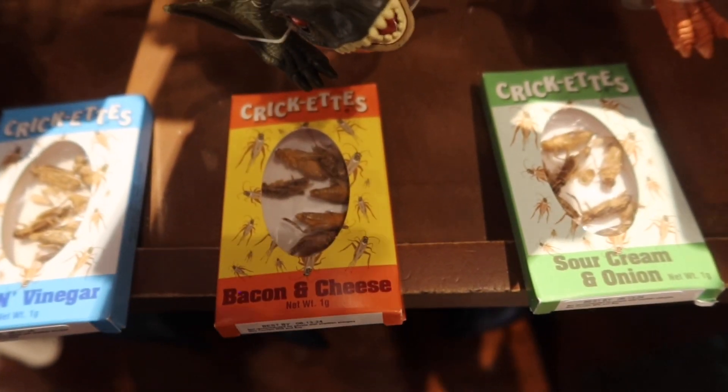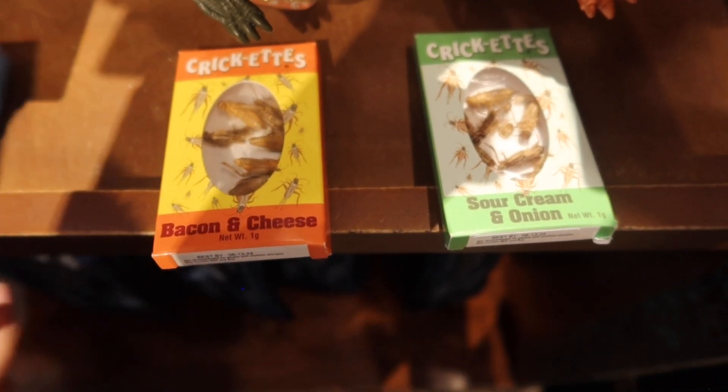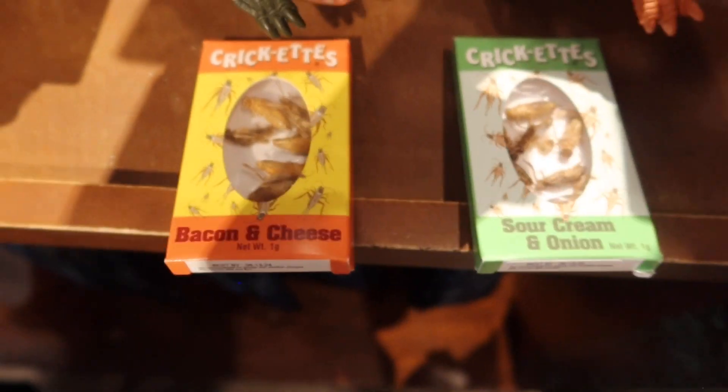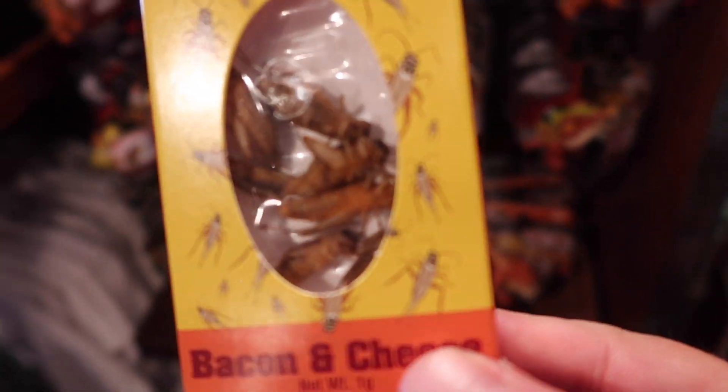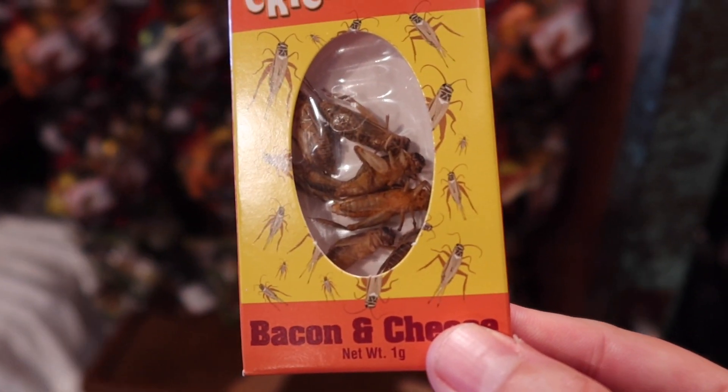I think I'm going to choose — I don't like salt and vinegar, so that's out. I think I'll do bacon and cheese, guys. They're so fat and ugly because they look so defined — like you can see that this is a full-fledged cricket right here.